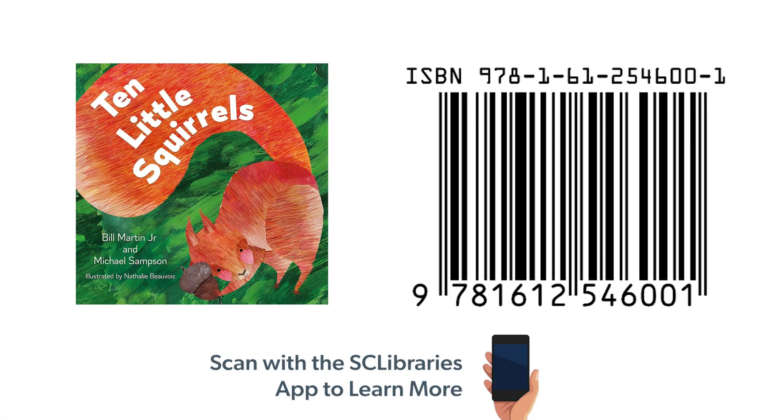Very happy to see this one. Also, if you're interested in ordering the book, we have the ISBN number here where you can just scan it and find it in our catalog.